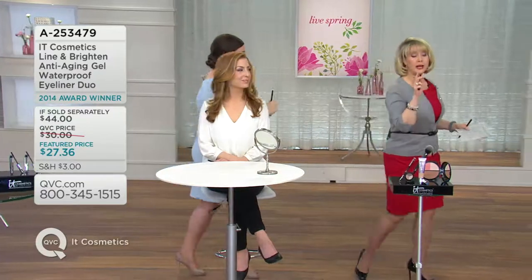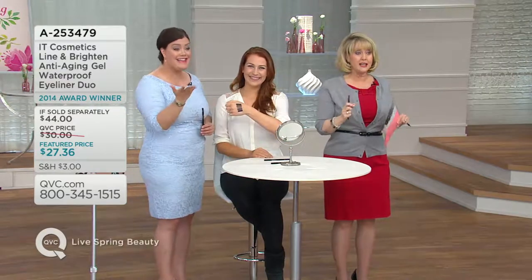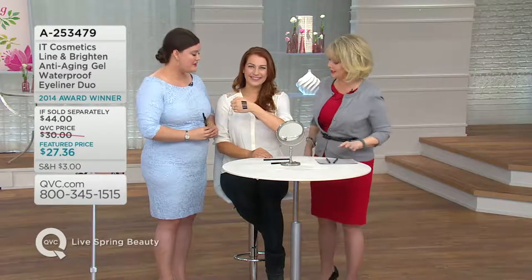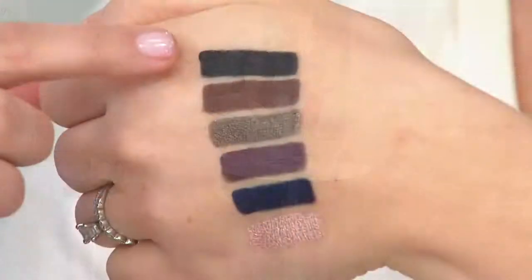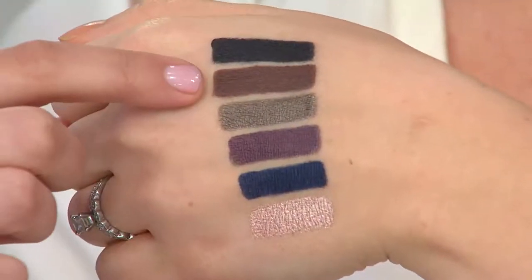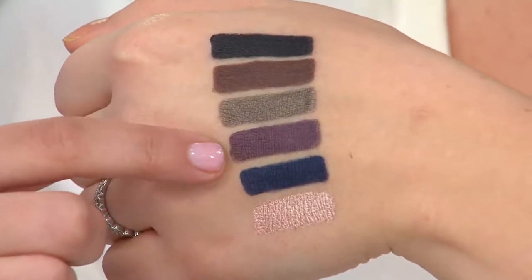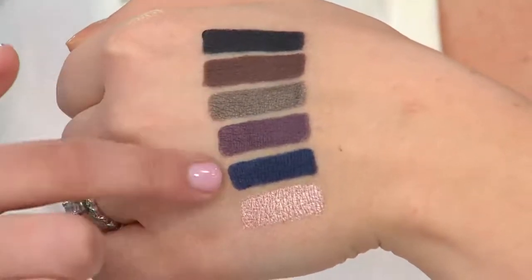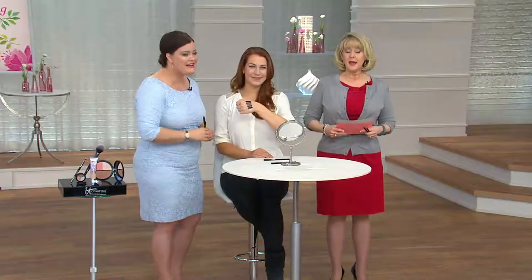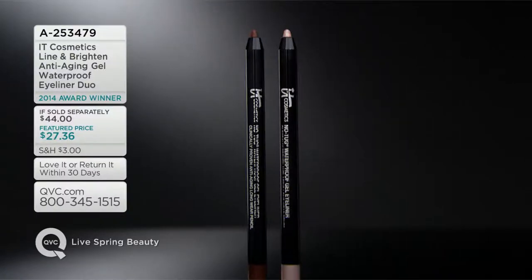That highlighter pencil is great — I put it on the inner rims of the lower lashes and it makes my eyes look whiter because mine are red all the time. Ellen has the beautiful plum on. Here are your shades — anyone you choose, you get the highlight: rich gorgeous black, beautiful brown, silk taupe, plum, and brand-new navy. You're getting two for the price tag of $27.36 — these should otherwise be $22 each, so instead of spending $44, you're spending just $27.36. The key: easy, lasts all day, and you've got it at a great value.